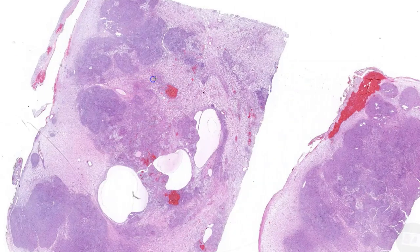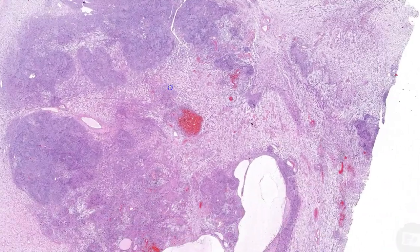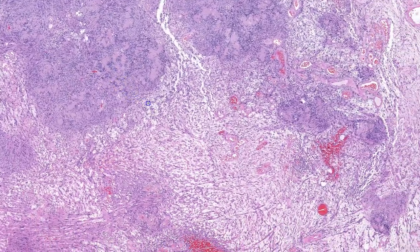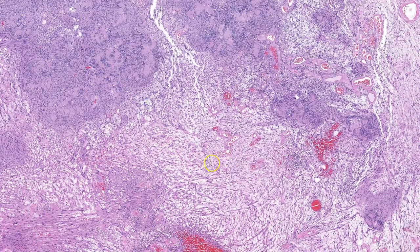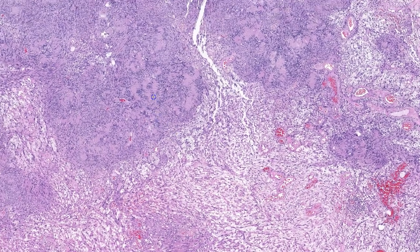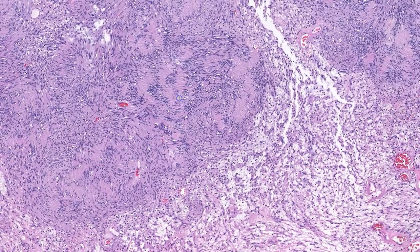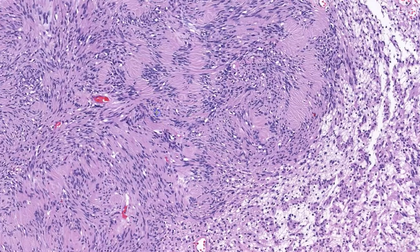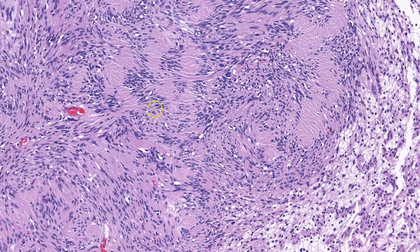At low power, this tumor is composed of two distinct areas. One is more blue and cellular, the other more pink and hypocellular. The more cellular areas are composed of spindle cells in a whorled to fascicular arrangement. However, the most striking feature is how they tend to clump up or line up with alternating areas of acellular collagen.